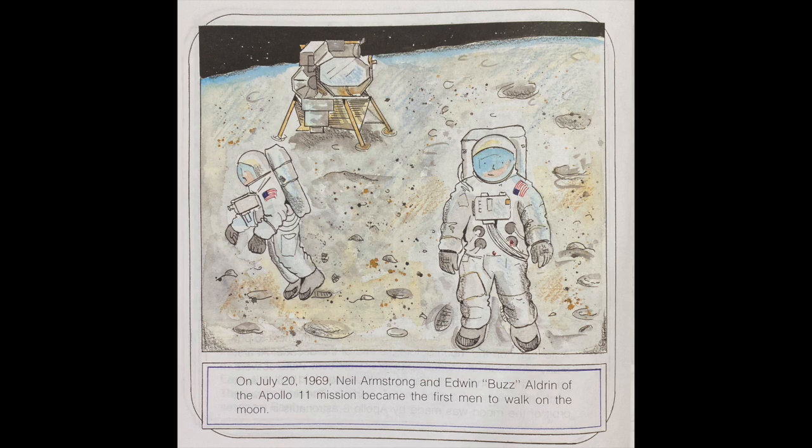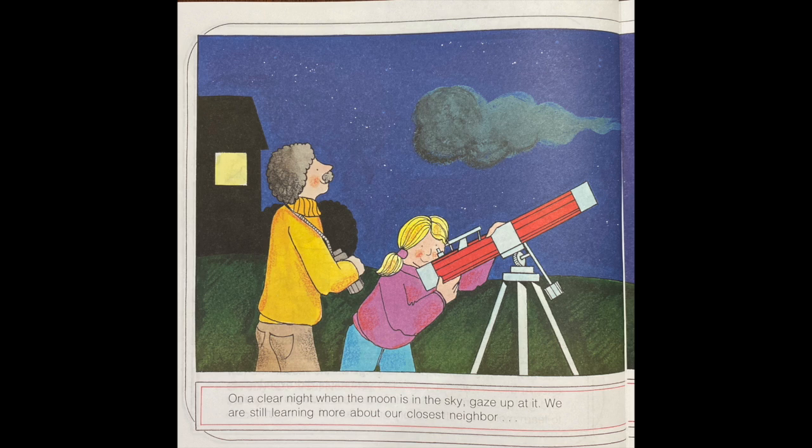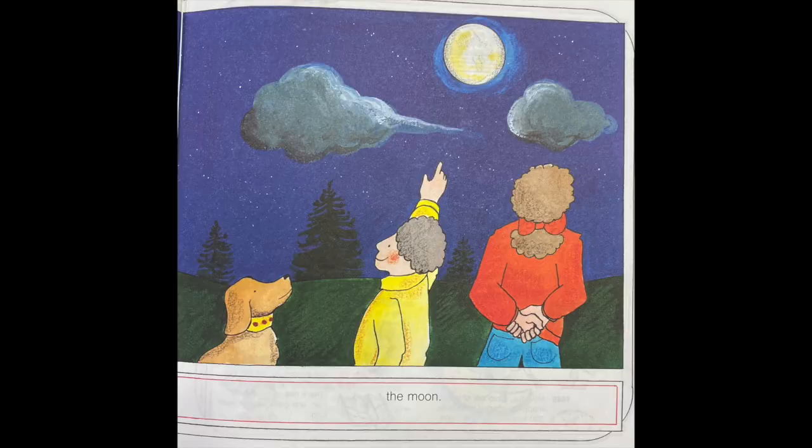On July 20, 1969, Neil Armstrong and Edwin "Buzz" Aldrin of the Apollo 11 mission became the first men to walk on the moon. There were five more Apollo landings on the moon. The last one, Apollo 17, was in 1972. The astronauts did experiments and gathered samples. Scientists and astronomers were able to learn more about the history and the nature of our moon. On a clear night when the moon is in the sky, gaze up at it. We are still learning more about our closest neighbor, the moon.